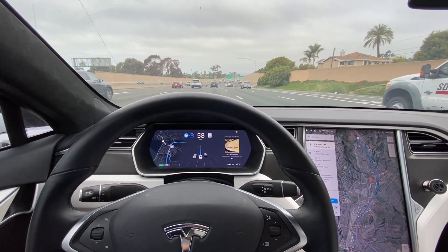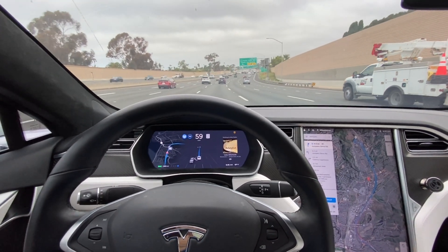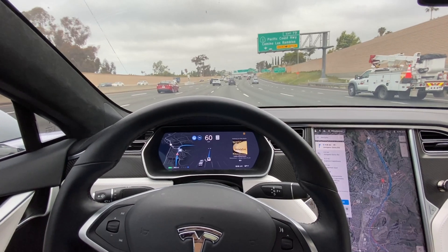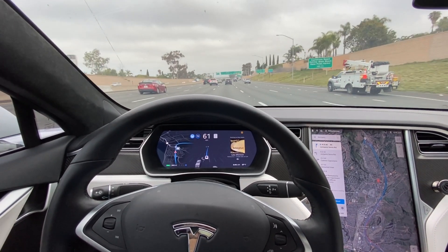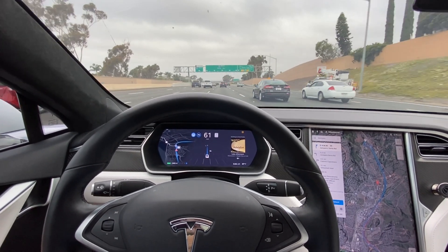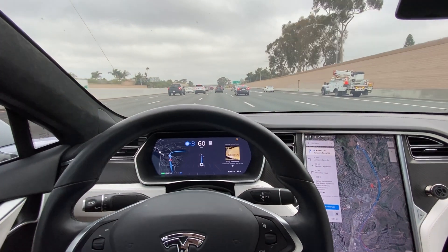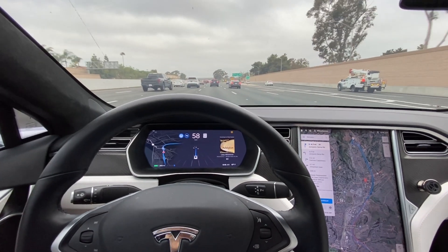I have noticed with this version that in some areas where I previously experienced phantom braking on other software versions, with this version I have not experienced that in those areas. So that does seem to be improved as well.